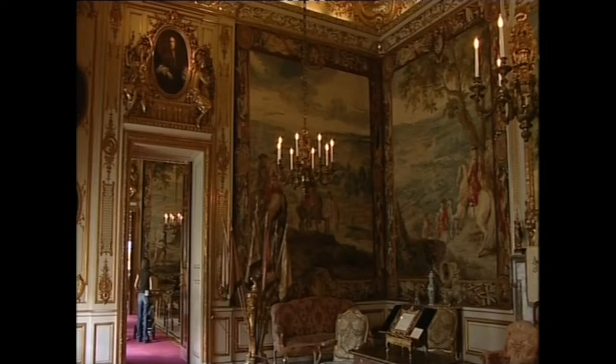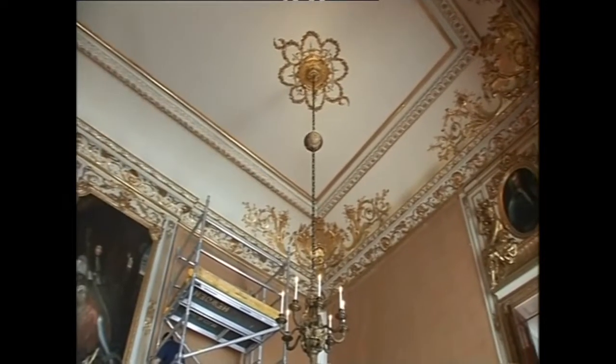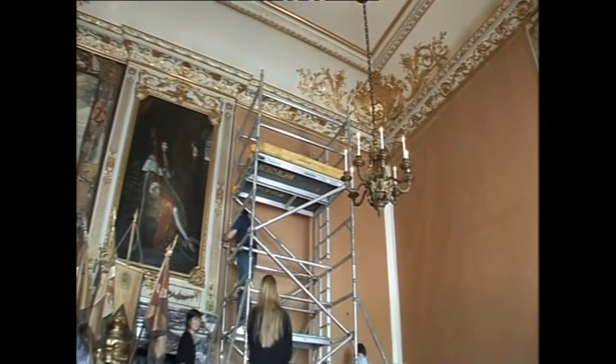He commissioned a series of tapestries chronicling his exploits in battle. For nearly a year and a half, one of the tapestries has been at Hampton Court undergoing delicate conservation work. But today, it's coming back to Blenheim.